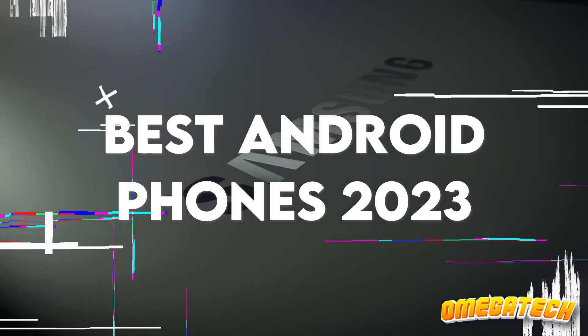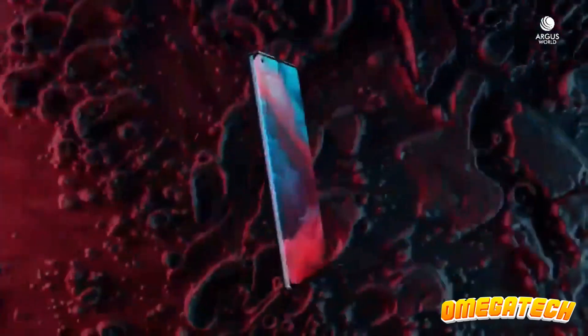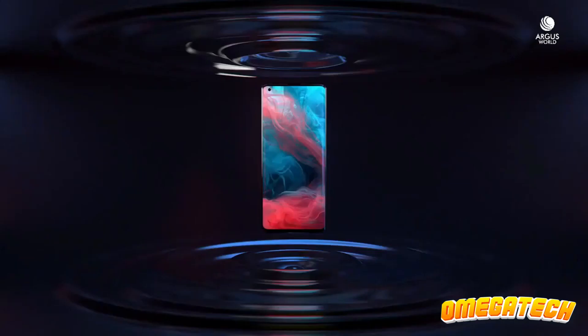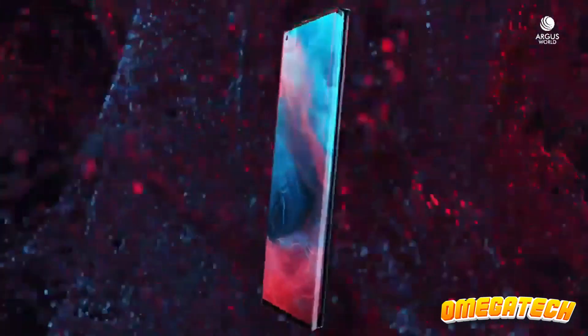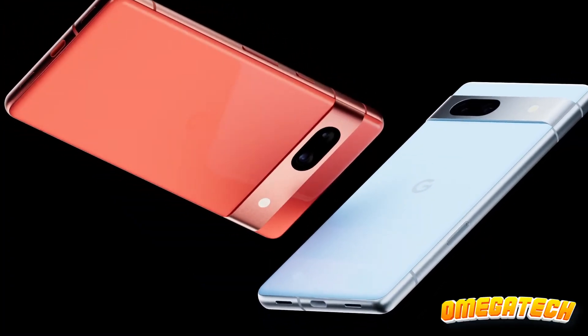Hey there, tech enthusiasts. Welcome back to our channel. If you're an Android lover like us, then you're in for a treat. Today, we'll be taking a deep dive into the cream of the crop, the top Android phones of 2023. Buckle up and get ready for a thrill ride in the tech universe.